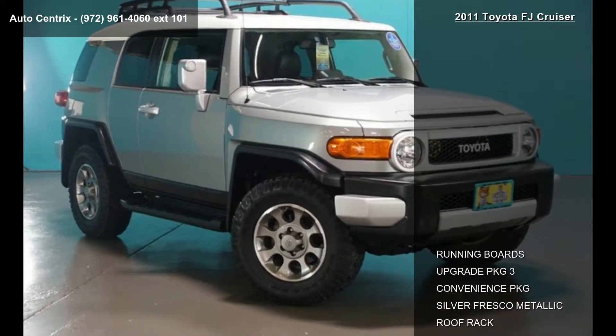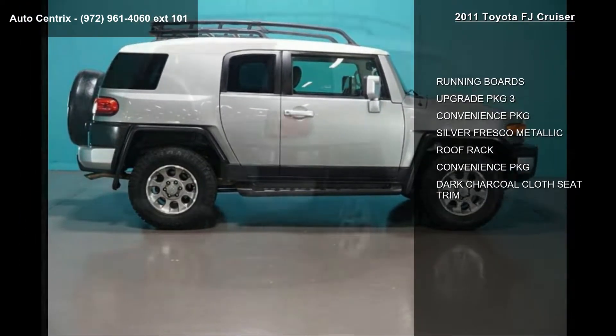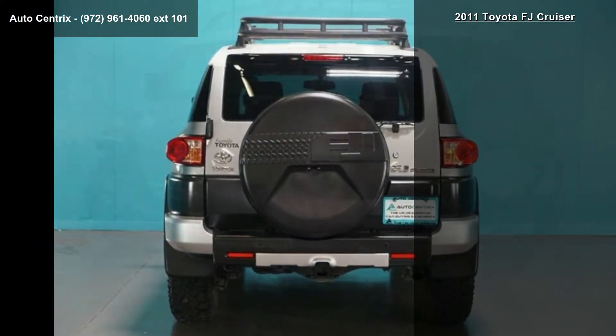Some of the top features included with this vehicle are running boards, upgrade package 3, convenience package, silver fresco metallic, roof rack, and dark charcoal cloth seat trim.